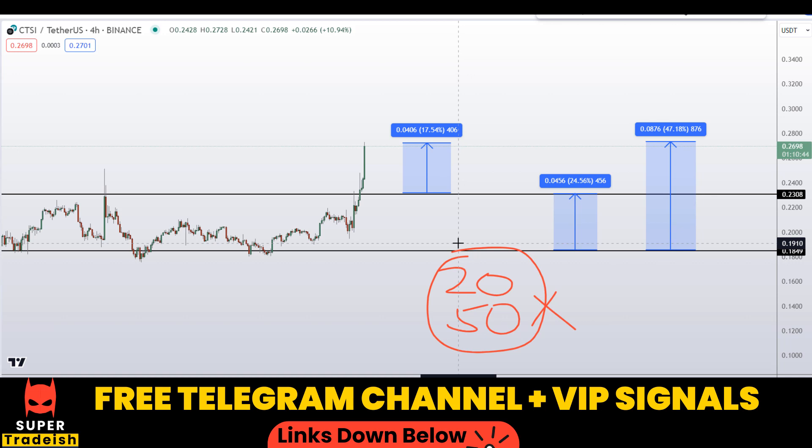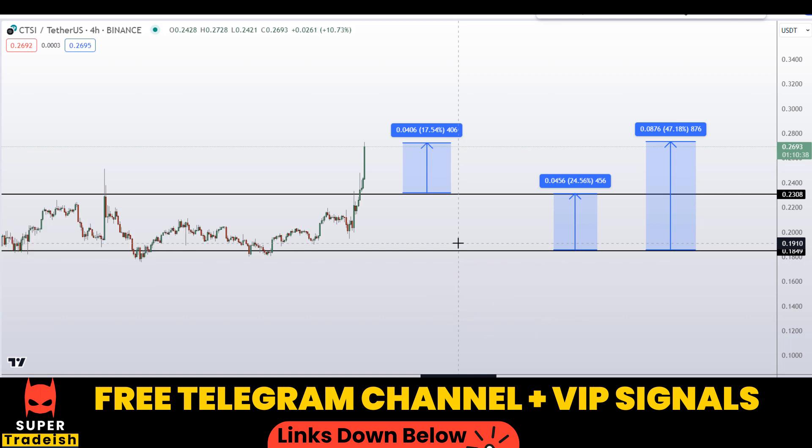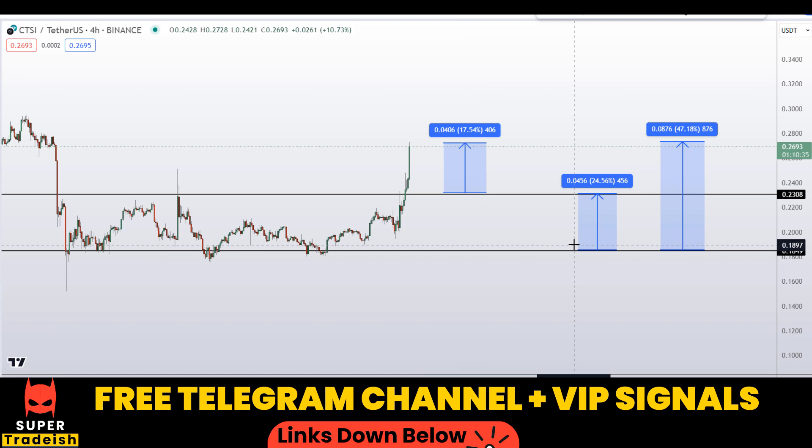I hope you guys liked this quick video analysis on Cartesi CTSI coin. If you liked it, please smash the like button, subscribe to this YouTube channel, and don't forget to hit the bell notification.